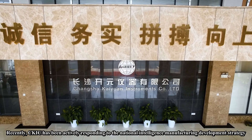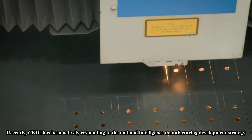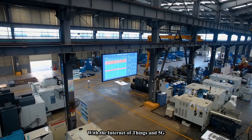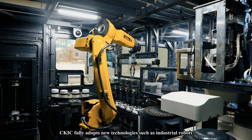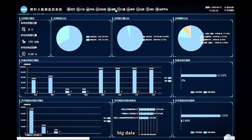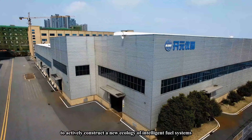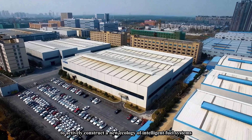Recently, Sikaias has been actively responding to the national intelligent manufacturing development strategy and continuously developing and innovating new products with the Internet of Things and 5G. Sikaias fully adopts new technologies such as industrial robots, big data, cloud computing, 3D simulation, and driverless vehicles to actively construct a new ecology of intelligent fuel systems.